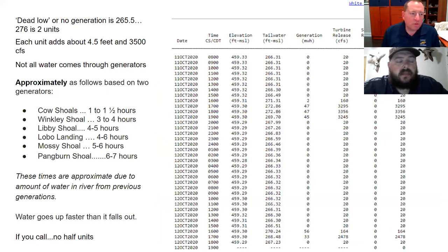When we talk about dead low — which means no generation at all — that's generally described as 265.5 feet at the tailwater. If you see that fourth column labeled 'tailwater,' that's where you read it. That number is a tattletale. If you're watching it and the total release shows 20, but that tailwater number reads 271 or 272, there's some water coming through that's not being accounted for — something's off in the data. That tailwater number tells you a lot.